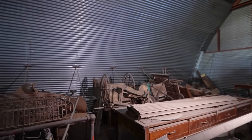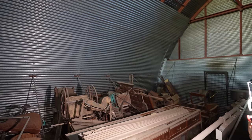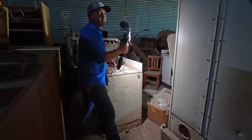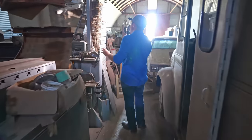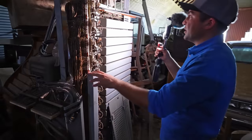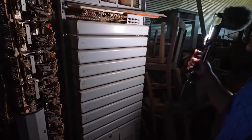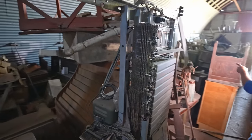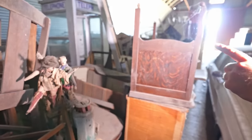Looks like there's a bunch of old stuff back there — old bed frames, a bouncy horse, baby carriages, all sorts of interesting things. I was trying to figure out what this is but I can't quite tell. Hard telling. There's a phone booth back here — you don't see phone booths anymore, kind of a thing of the past. They've got this stuff crammed in here, the only way through is to go back through.